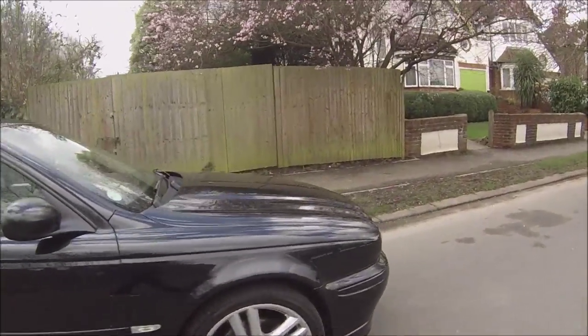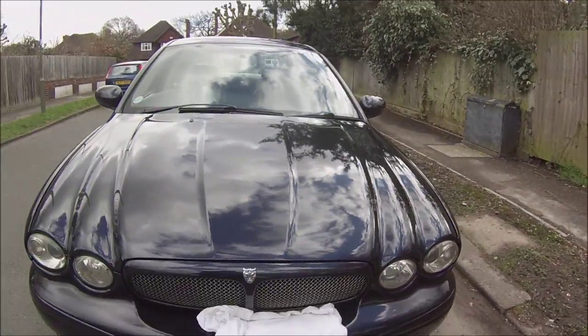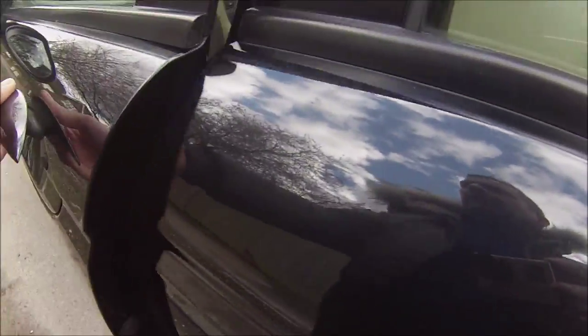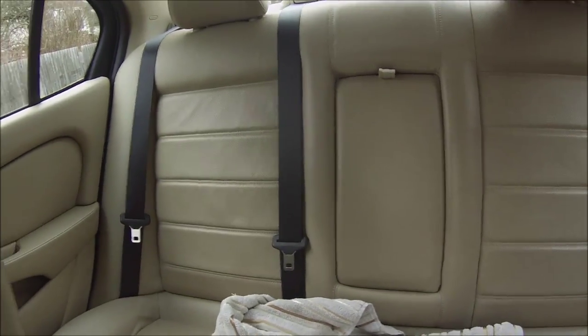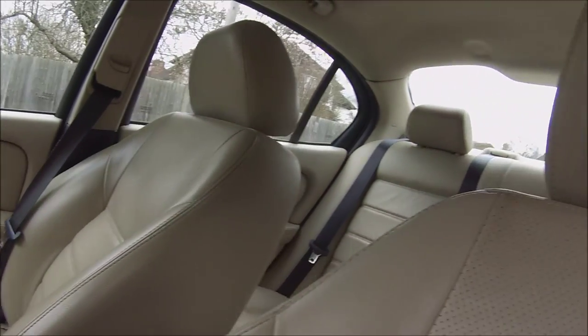Yeah, it's looking good. Just had a full service, just fixed the turbo on it, it's had new injectors. And inside it does need a bit of a clean in here, but it's all full cream leather interior.